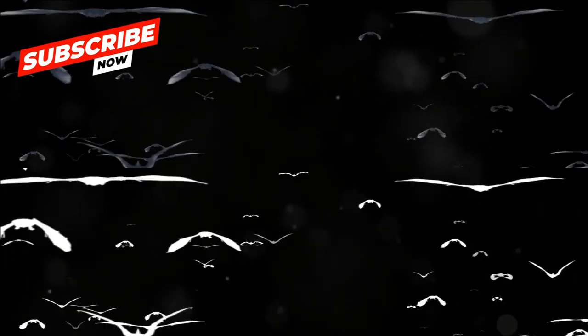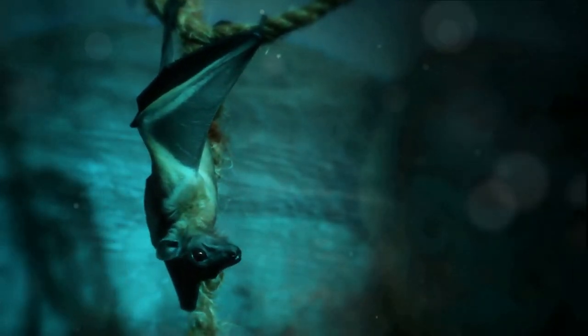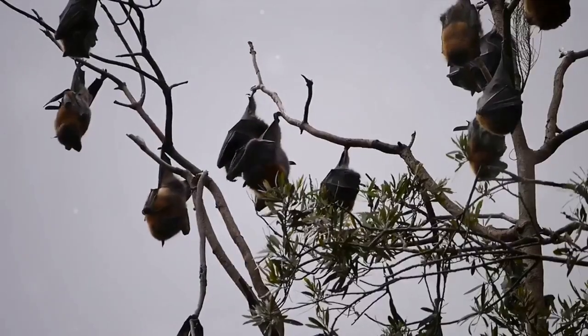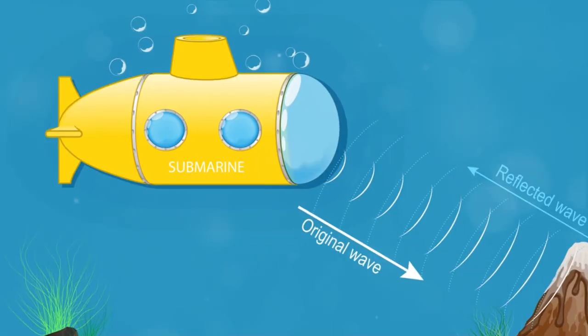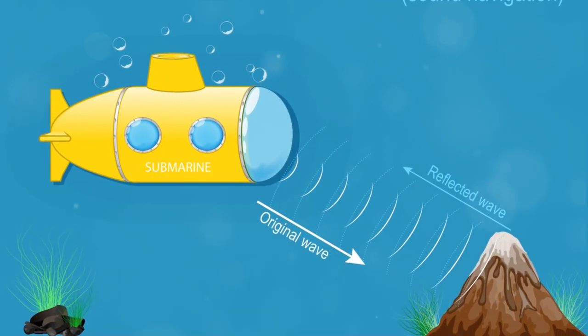Next, we're going to dive into the world of echolocation, the bat's secret weapon. Have you ever tried finding your way in the dark by making noise? Bats do it all the time and they're incredibly good at it. This intricate system of navigation and hunting in complete darkness is known as echolocation. Imagine you're a sailor lost at sea, relying on sonar to detect obstacles — you send out a sound wave and wait for it to bounce back, giving you a mental image of what's ahead.